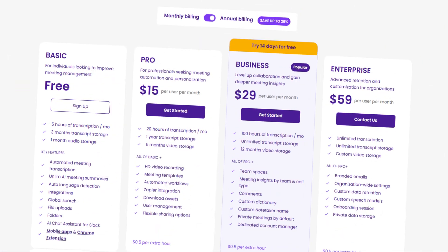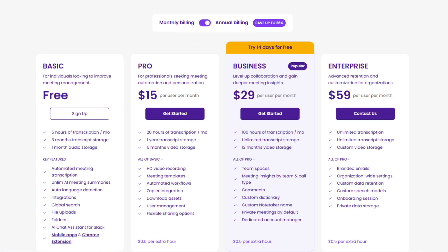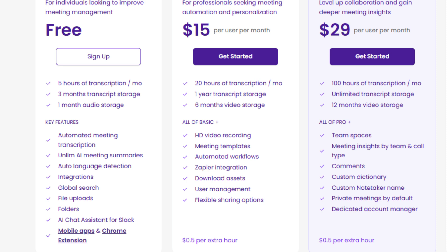MidGeek also offers a mobile version for iOS and Android devices so you can use it for in-person meetings as well. MidGeek's free plan includes five hours of transcriptions per month, three months of transcript storage, and one month of audio storage. With the free plan you can access AI summaries, meeting insights, folders, integrations, file uploads, and search functions. In terms of features, MidGeek's free plan is absolutely the best — you can access advanced features like meeting analysis that most tools only offer in paid plans.